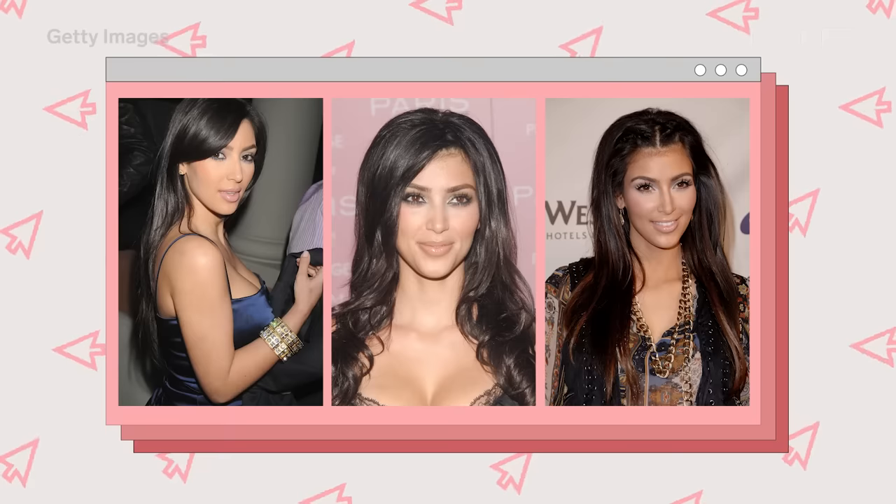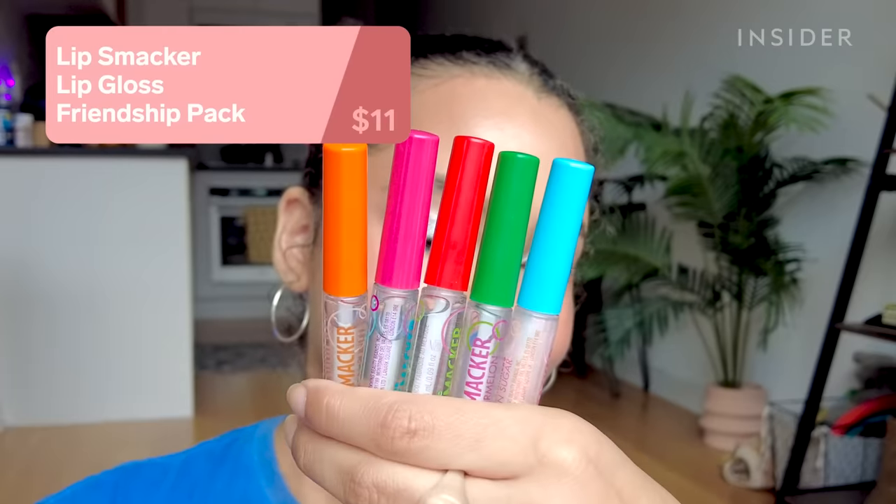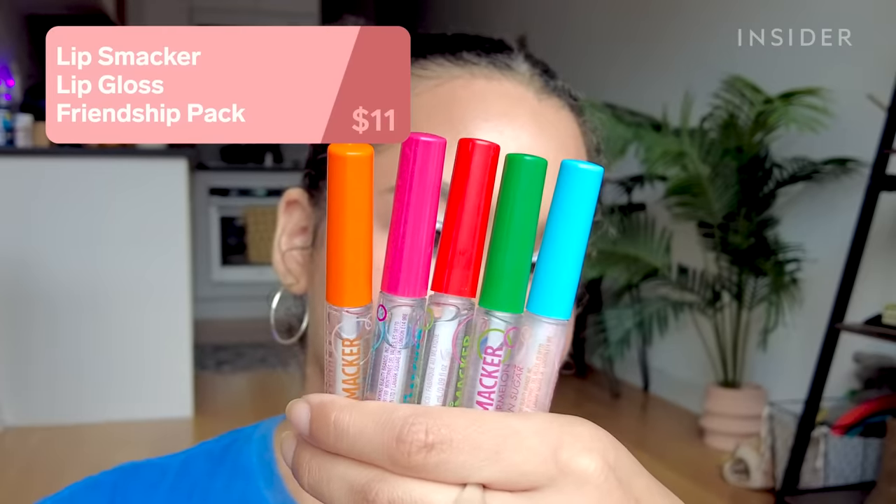The NARS lip gloss in Turkish Delight feels very 2000s — it's this pale milky pink color. I think it used to be Kim Kardashian's favorite gloss, which I don't know why. The formula is kind of oily and thin; I don't know if it used to be a different formula, but it's not very good now. The color also settles into the wrinkles on my lips, so it's just not super flattering.